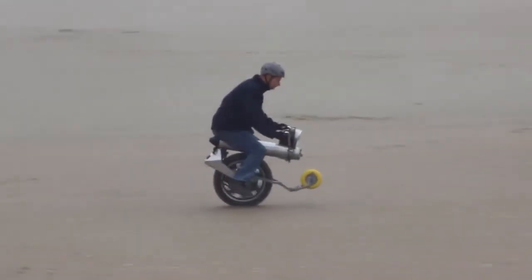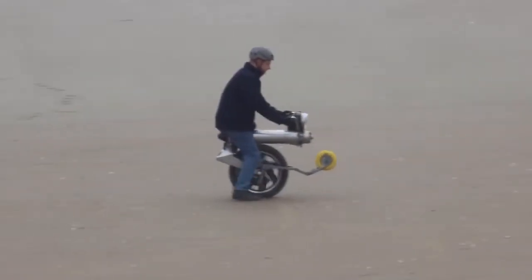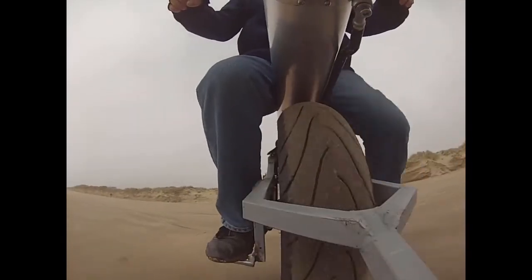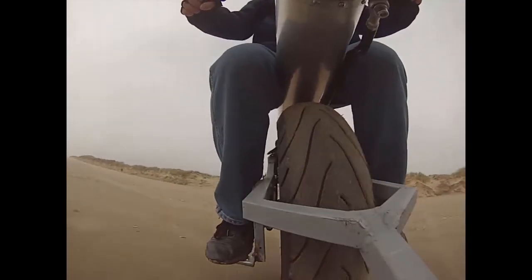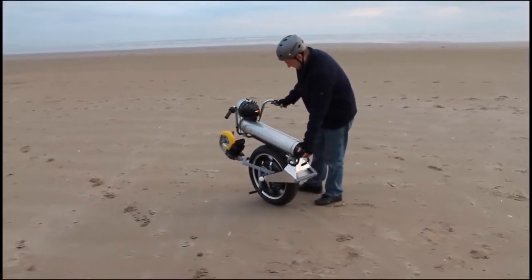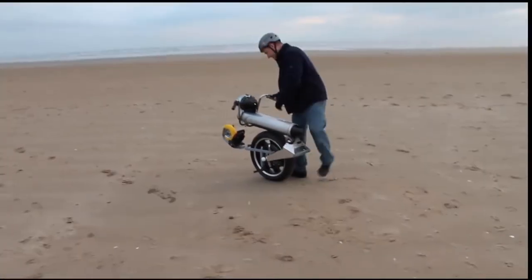A feature of the unicycle is its Kelly motor controller, usually designed for electric boats. For this unicycle, it is used to enable reverse mode, because Dingley realized that a lot of e-bike controllers were designed to only go forward. A cylindrical aluminum tube acts as both the rider's seat and as a home for the battery pack.